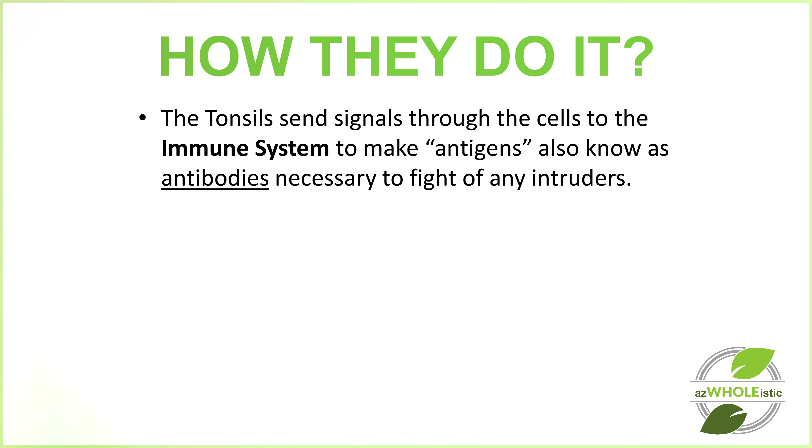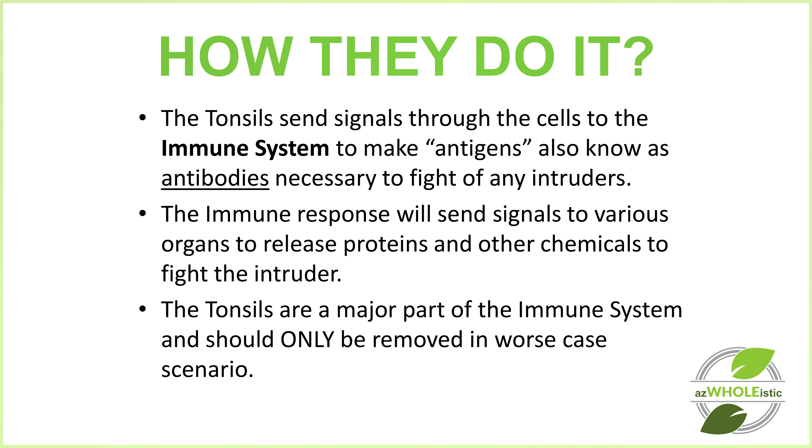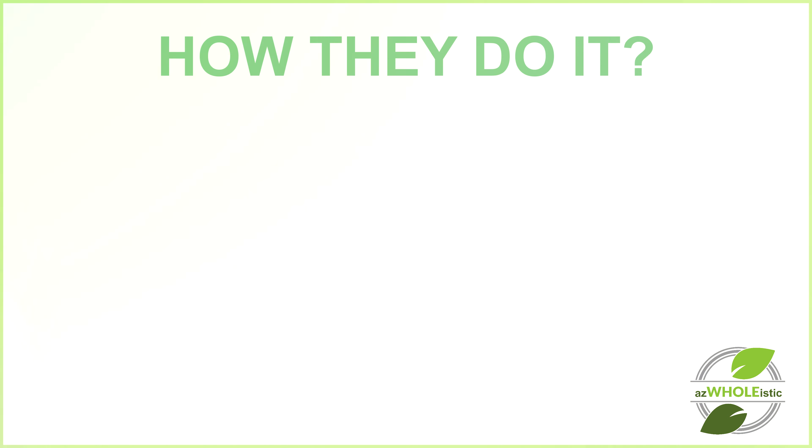The tonsils send signals through the cells to the immune system to make antigens, also known as antibodies, which are necessary to fight off any intruders. The immune response will send signals to various organs within the body and the brain to release proteins and other chemicals to fight off the intruders. The tonsils are a major part of the immune system and should only be removed in a worst-case scenario.